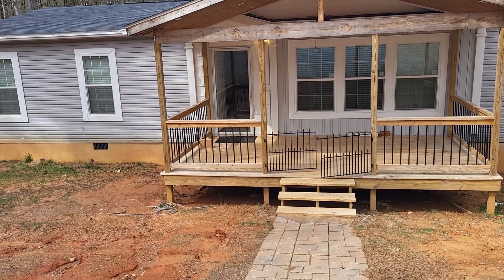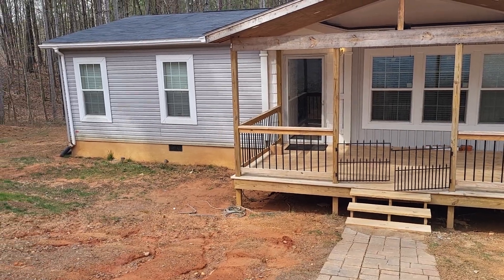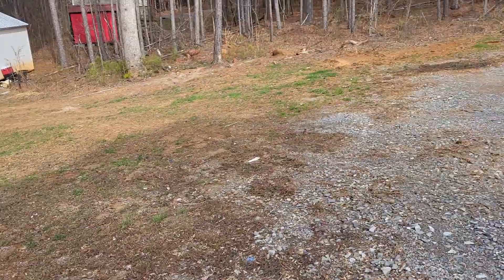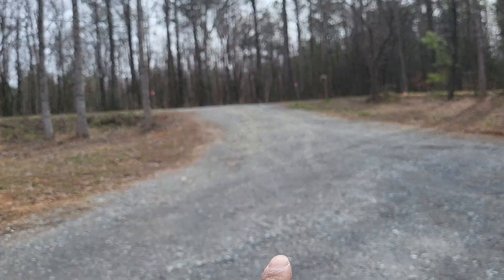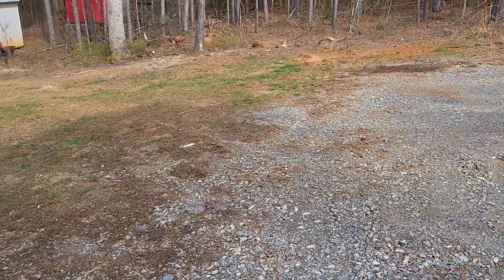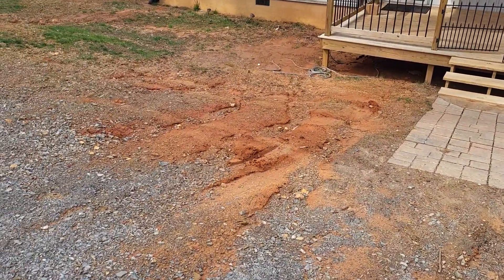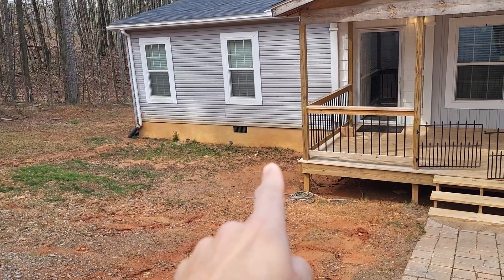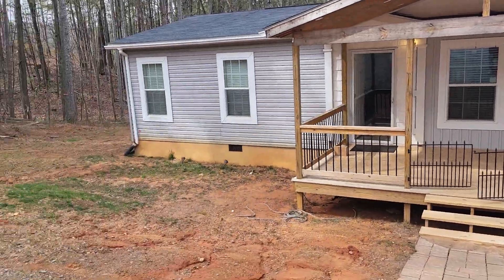I just had the contractor that does grading come by to look at the ground over here. The road is up there and it drops down, and this little driveway is not quite finished. Here in the front of the house all the mud is collecting, and over by the base of the house — the foundation — all that water is collecting, and that's really bad for a house.